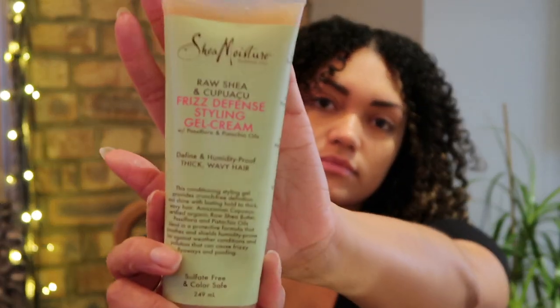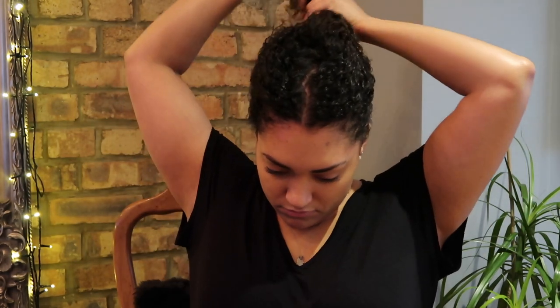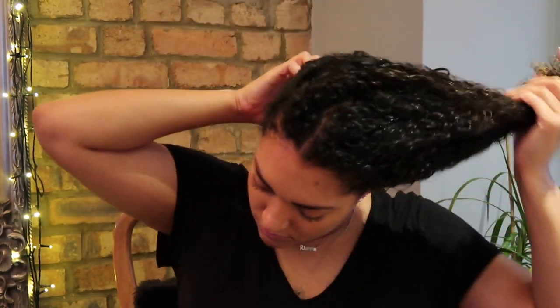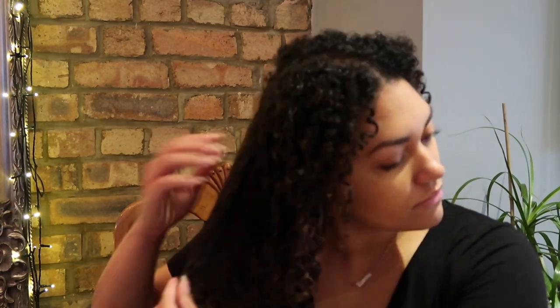When we're at about 80% dry — still quite damp but mostly dry — I use the Shea Moisture Raw Shea and Cupuaçu frizz defense styling gel cream. When I go to separate my curls, I like to have a product on my hands that will hold them through the last drying stages. I apply it very loosely through my hair and then start separating the finger curls so they become more individual, looser curls.